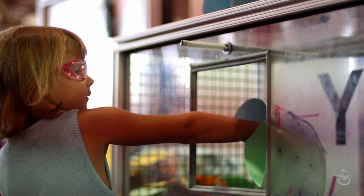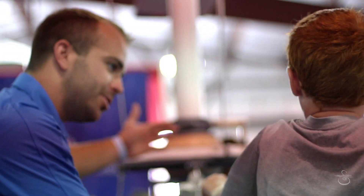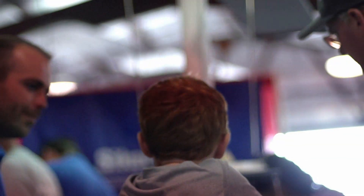You feel how it wants to push your hand up? That's called lift. That's awesome, right? What did you learn about here today? I learned that there's an airfoil and that's what lifts the helicopter.